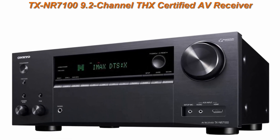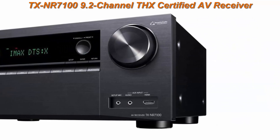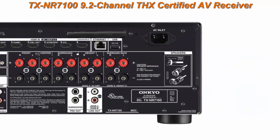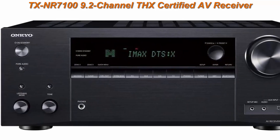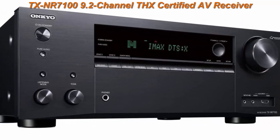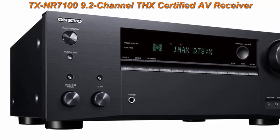Number 3: Onkyo TXNR710 9.2-Channel THX Certified AV Receiver with DIRAC Live Room Correction built in. State-of-the-art digital room correcting technology improves overall audio performance. DIRAC Live automatically calibrates sound in your room using a smartphone app and included microphone, or the DIRAC Live desktop or laptop application with a third-party USB mic (not included).